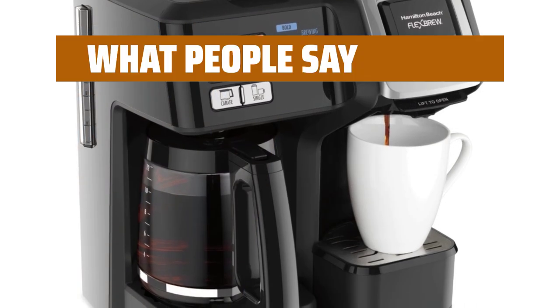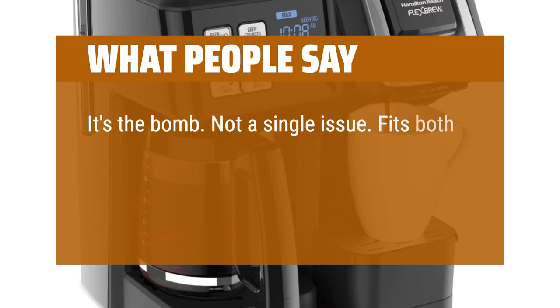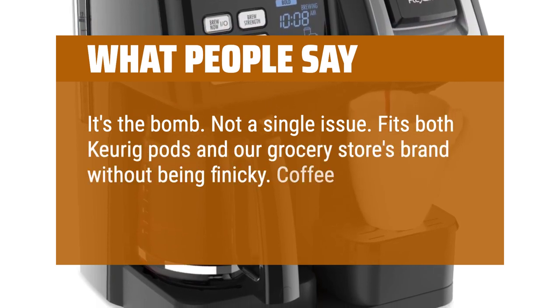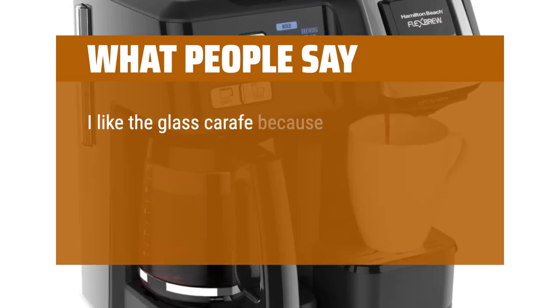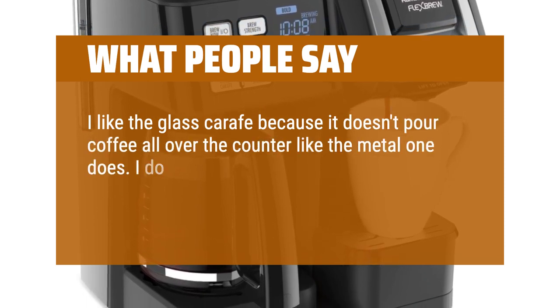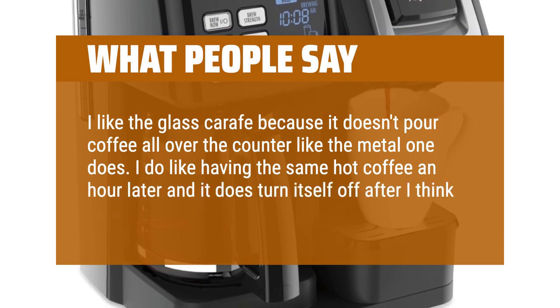What people say: It's the bomb — not a single issue. Fits both K-cup pods and our grocery store's brand without being finicky. Coffee is consistent and it's super easy to use. I like the glass carafe because it doesn't pour coffee all over the counter like the metal one does. I do like having hot coffee an hour later, and it does turn itself off after two hours.